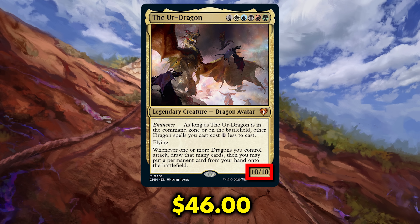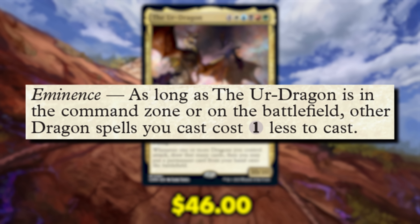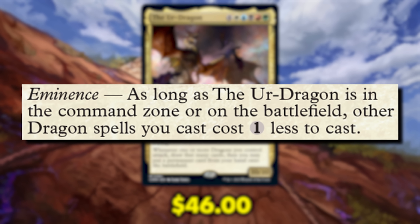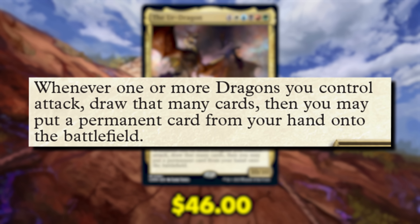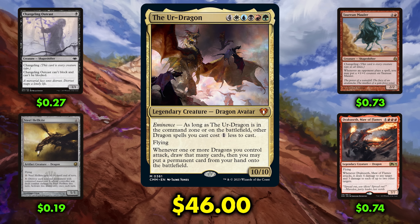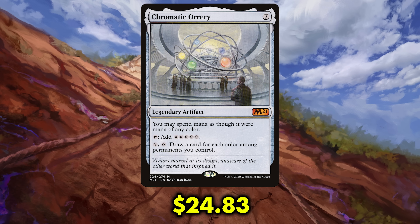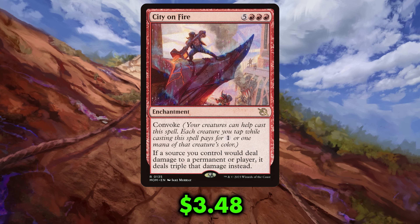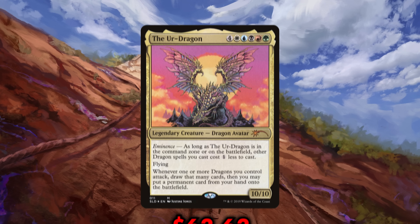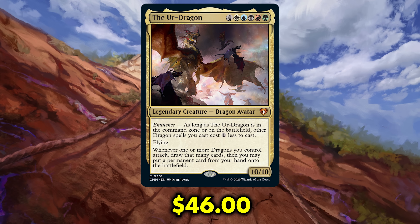The Ur-Dragon is a 10/10 legendary dragon with flying that costs four mana plus one of each color. Its eminence ability states: as long as the Ur-Dragon is in the command zone or on the battlefield, other dragon spells you cast cost one less. Whenever one or more dragons you control attack, draw that many cards, then you may put a permanent card from your hand onto the battlefield. That triggered ability isn't limited to dragons — you can choose anything, from an artifact like Chromatic Orrery to an enchantment like City on Fire. The Ur-Dragon has seen only one Secret Lair reprint, and because of its raw power and popularity, the price may drop temporarily with Commander Masters but is likely to go back up unless it sees many more reprints.